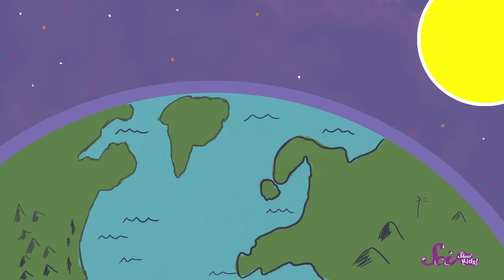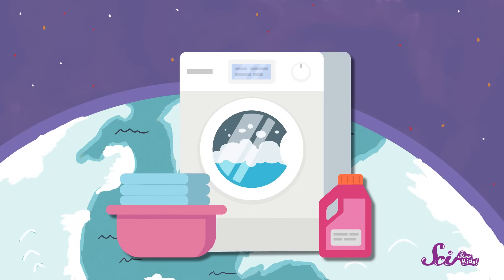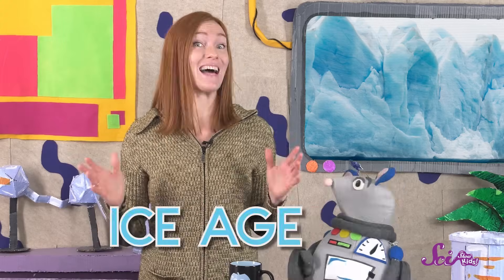There are glaciers on every single continent in the world. The Earth has been around for a really long time, around four and a half billion years. And it goes through phases, cycles of hot and cold. It's kind of like a washing machine, except with much longer cycles. And thousands of years ago, the Earth was having a really cold cycle. It's what scientists called an ice age.